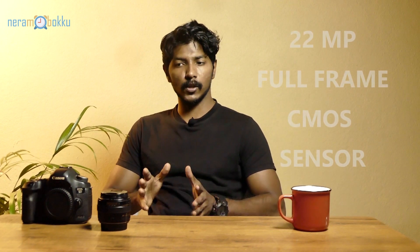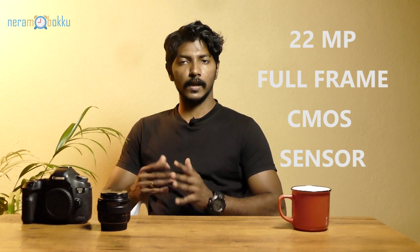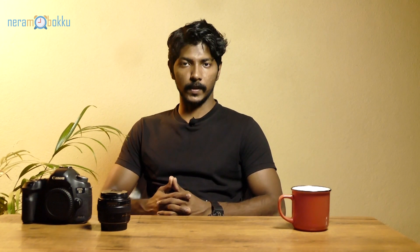I'm going to divide this video into two parts: the photography side and the videography side. On the photography side, the 22 megapixel resolution is sufficient for everyday photography and professional work, even though the standard for most cameras right now is 24 megapixels. Let me show you some of the images I've taken with this camera over the past year.